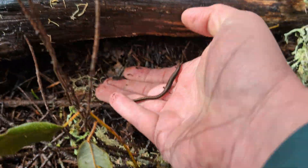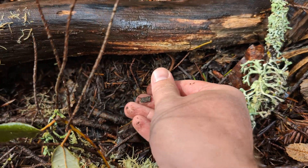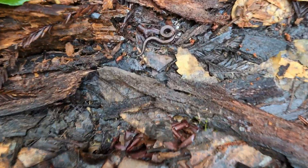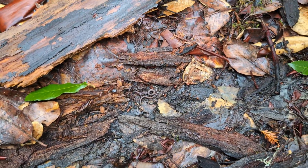That is the trifecta of slender salamanders for this trip - what an excellent way to get all three around Monterey Bay! We got one more California slender salamander; this one's also pretty brown in color, so we're still on the lookout for some of those nicer colored ones.